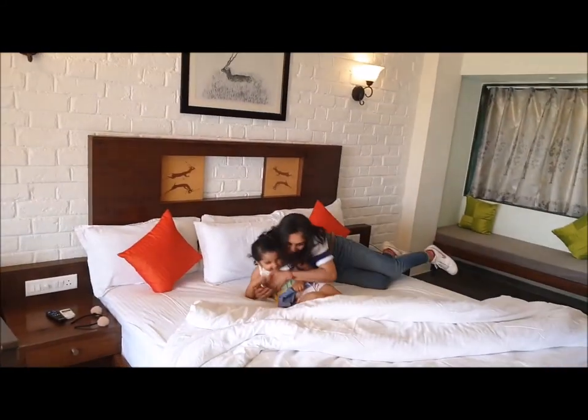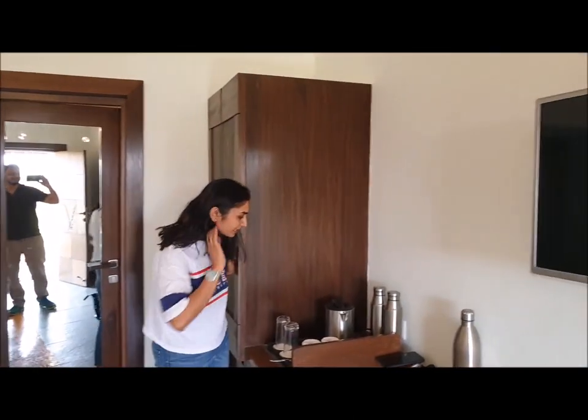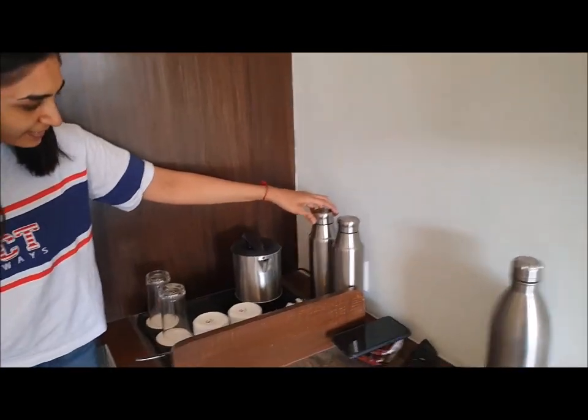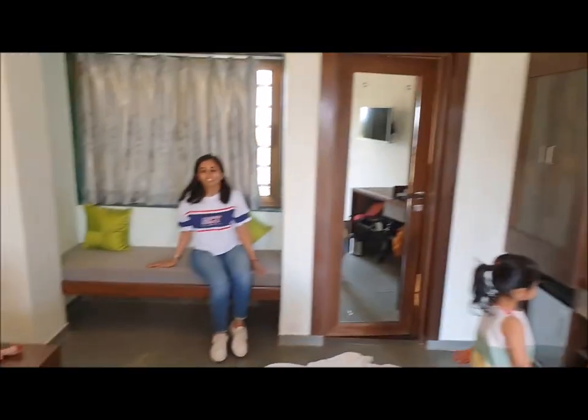Now this is my room. There's a nice and comfortable bed. I like this idea of using steel bottles — it's a very nice idea. Instead of using jugs, you can carry the bottles with you if you're going outside for a walk. And this is a nice, comfortable couch.